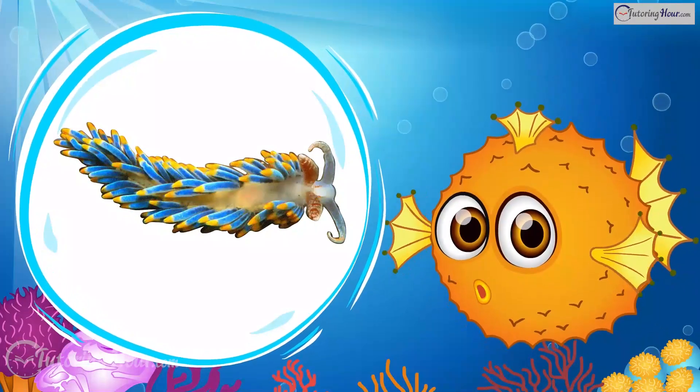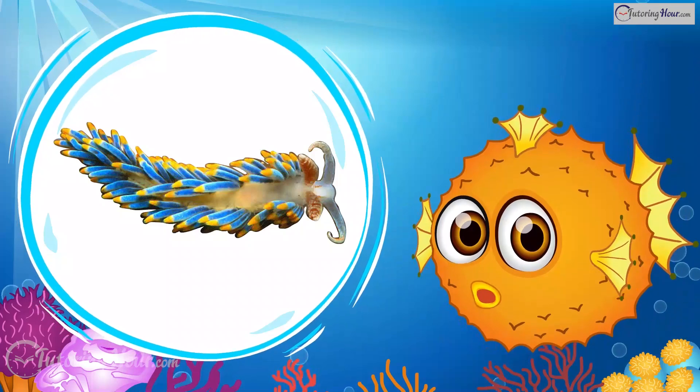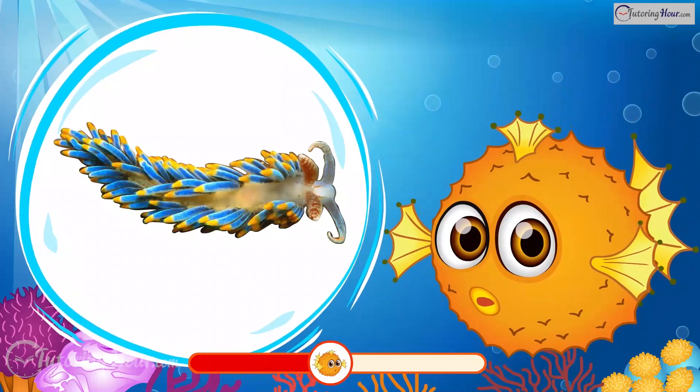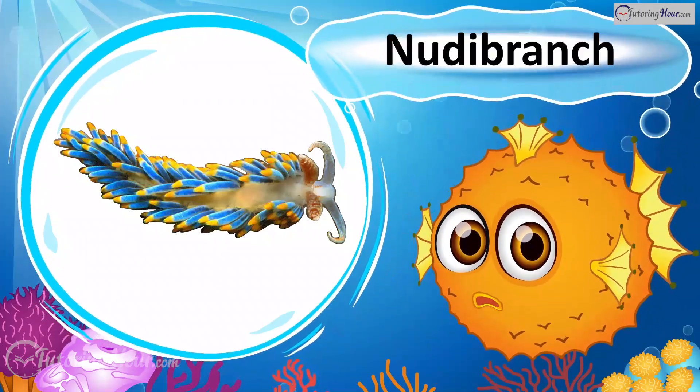This colorful slug has no shell and can be found in bright patterns. It can absorb stinging cells from its prey to use as a defense. What is it? Indeed, it is the Nudibranch!